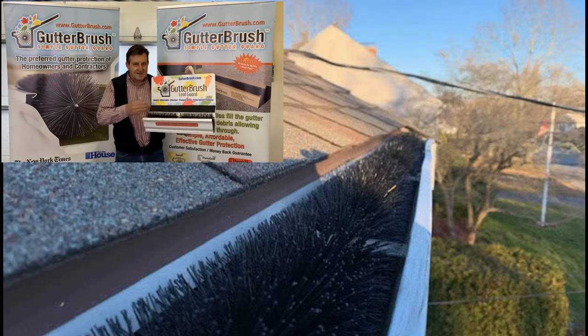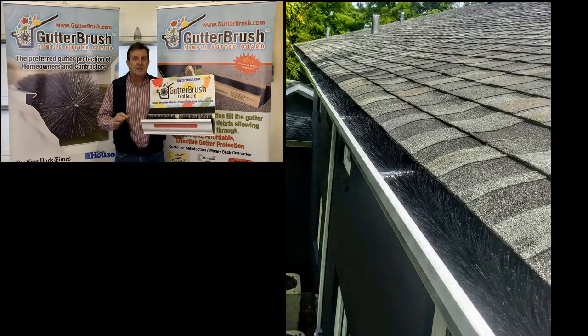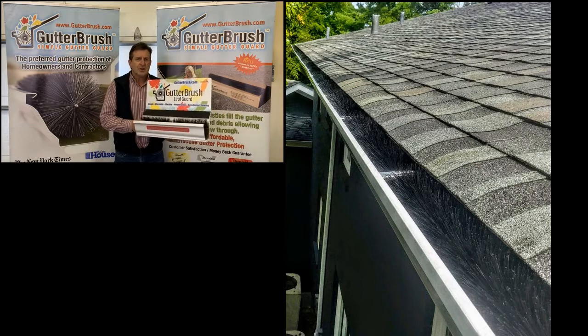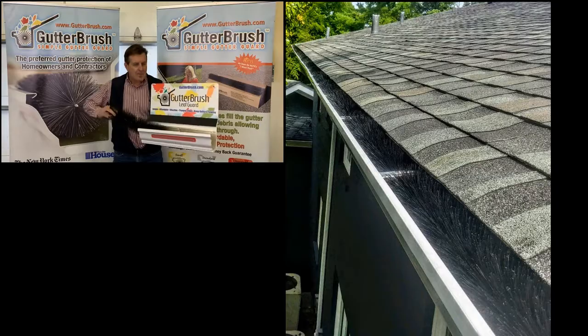Yes, some debris gets stuck in the brush, but individual pieces of debris are not the reason for clogs — it keeps the gutter from clogging. If and when maintenance is eventually necessary, it's easy. No tools or fasteners. You just pull them out, shake them clean, clean the gutter, and slide them back inside.